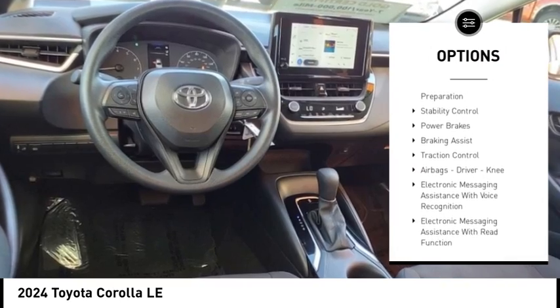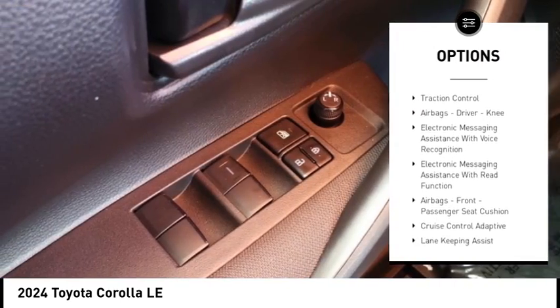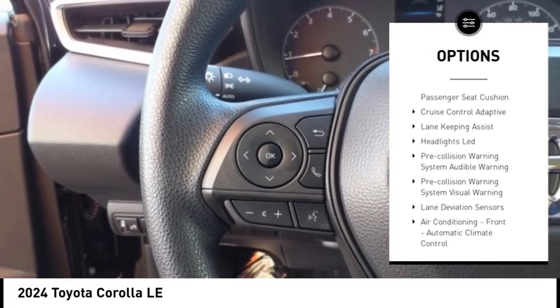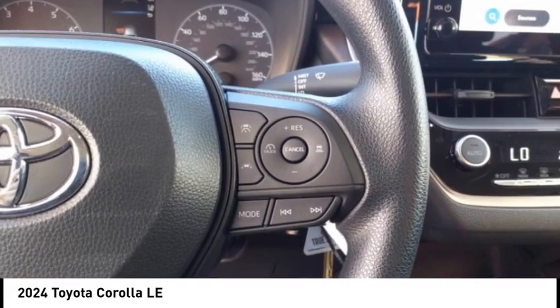Power windows with safety reverse, emergency braking preparation, stability control, power brakes, braking assist, traction control, airbags — driver, knee.